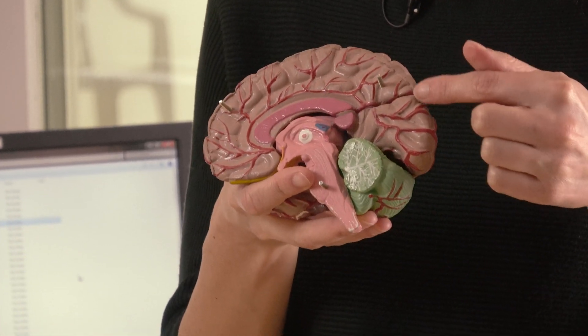What I mainly focus on is autism spectrum disorder, and I'm interested in the neurochemistry — specifically the balance between the two most important neurotransmitters in our brain: glutamate and GABA. In autism, we think these two neurotransmitters, which are involved in all our behavior and performance, are out of balance.